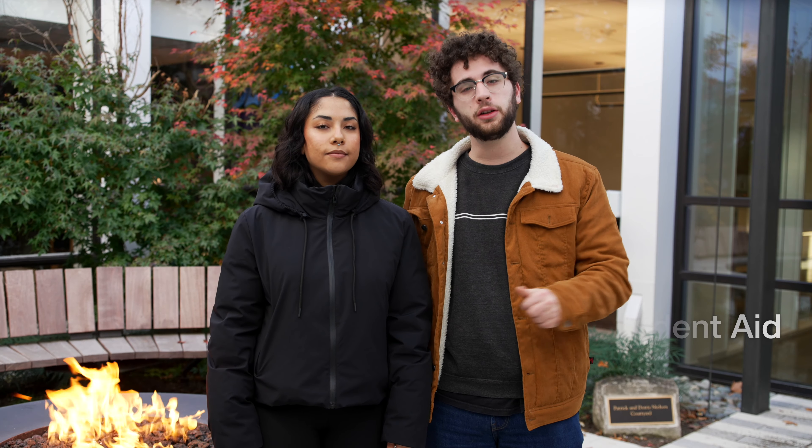Hi, my name is Marzi and my name is Nadav. The first thing you need to do is submit your FAFSA. The FAFSA is the application that Lewis and Clark and lots of other schools in the US use to figure out how much financial aid students can receive. You can find the FAFSA at FAFSA.gov and our school code for the FAFSA is 003197.